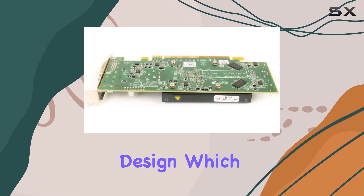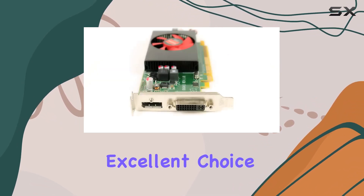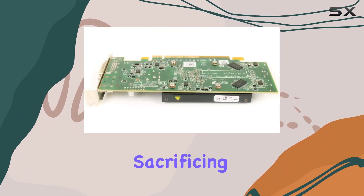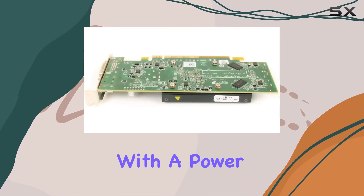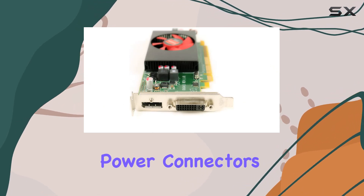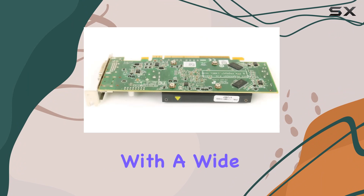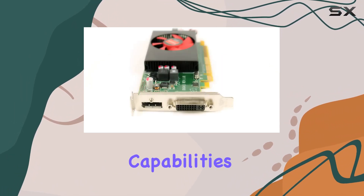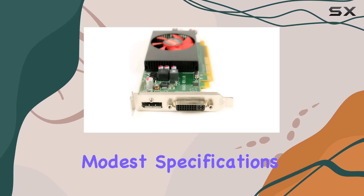This card features a single-slot design, which makes it an excellent choice for users with compact systems or those looking to add additional cards without sacrificing too much space. With a power draw of just 35W and no need for external power connectors, it's compatible with a wide range of desktop systems, including those with limited power supply capabilities.